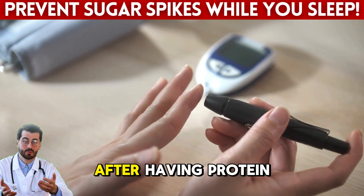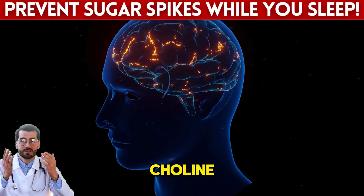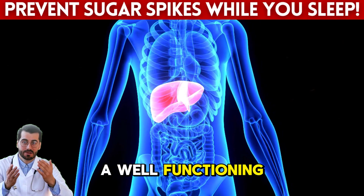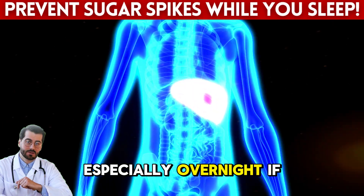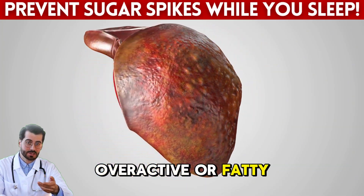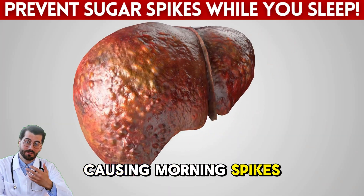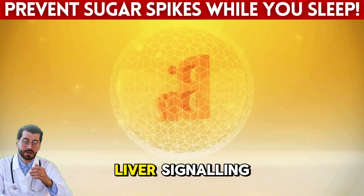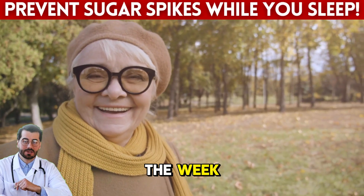Another benefit is choline, a nutrient in eggs that supports liver function and brain health. A well-functioning liver is essential for glucose regulation, especially overnight. If your liver is overactive or fatty, it may release too much glucose during sleep, causing morning spikes. But nutrients like choline and vitamin B12 in eggs help support better liver signaling. This small habit can make a noticeable difference by the end of the week.